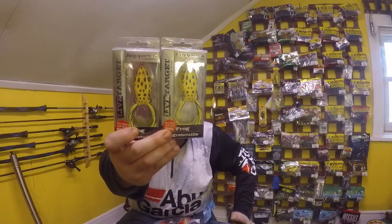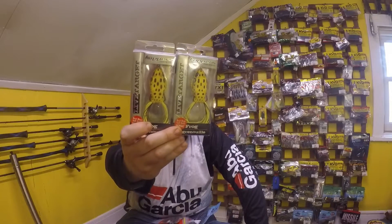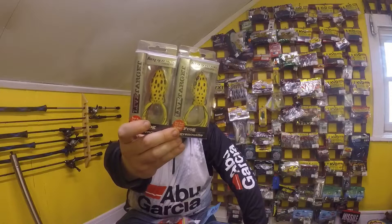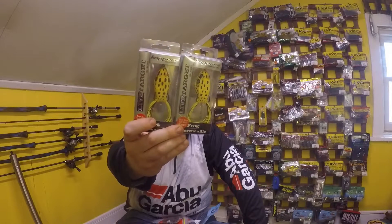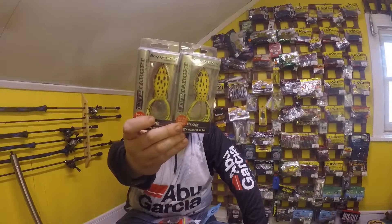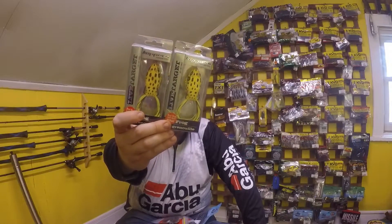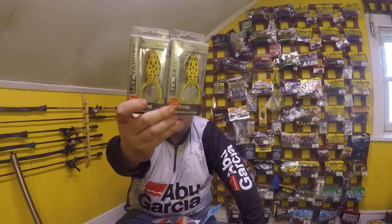These were a steal — Live Target Frogs. They happen to be my favorite frogs to throw, my favorite colors. They do go for $15 at Canadian Tire, which is probably close to market value — $13 plus anywhere you go. So yeah, these were a good steal for just under $9 Canadian. Picked up two, so I'm excited I found these.